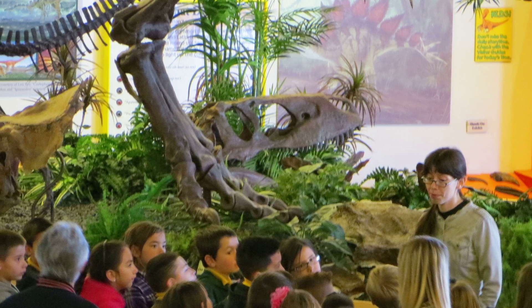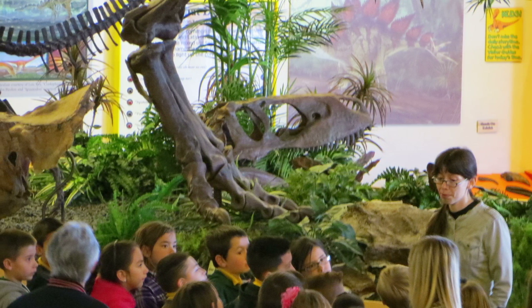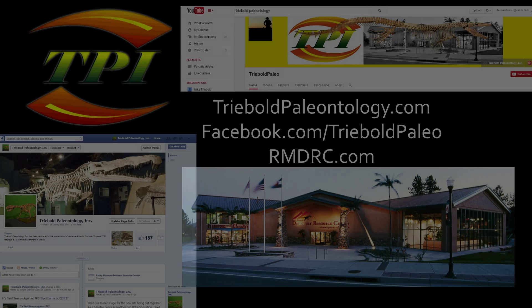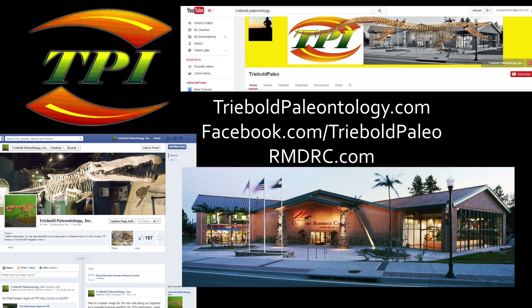Please hit the subscribe button and check out some of our other amazing specimens. Like and share this video with your friends so they can see just how big a dinosaur expert you really are. You can drop by our Facebook page or webpages too. Thanks for watching!